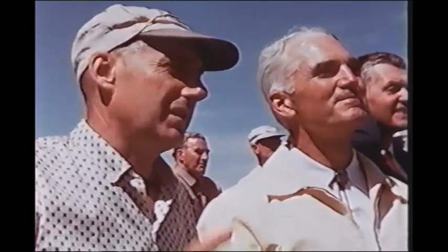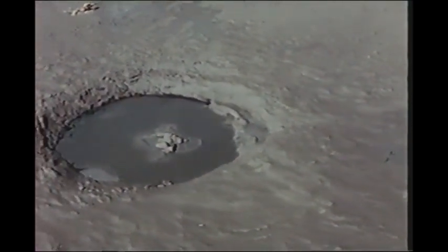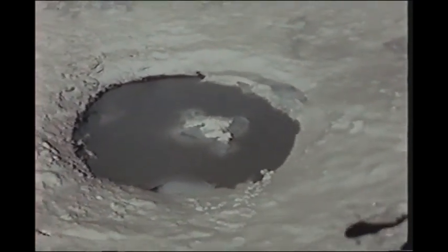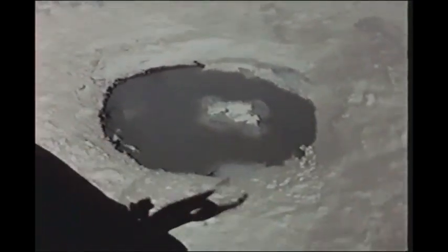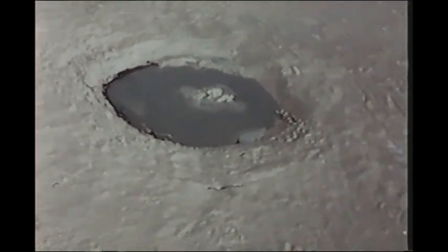A number of interesting results could be seen immediately. The crater measured 240 feet in diameter at the original ground level and within a few minutes of detonation partially filled with water. The shape was as expected, except for a central upthrust, a feature similar to many craters on the moon.